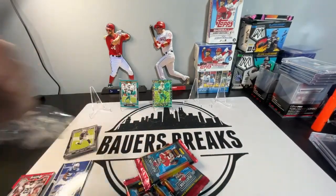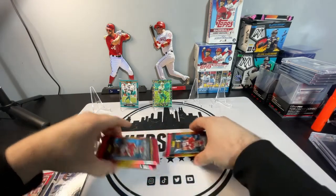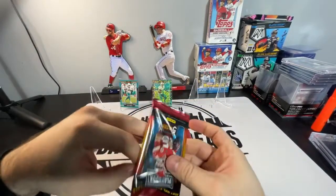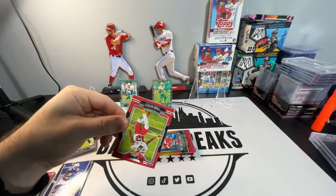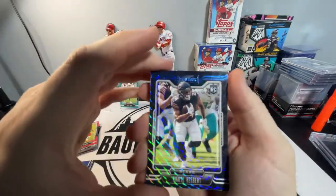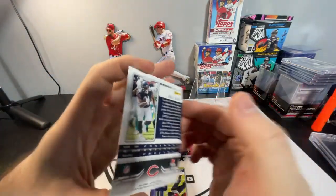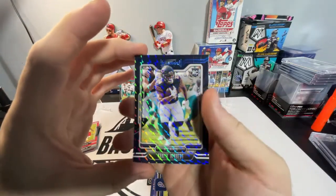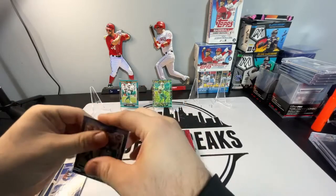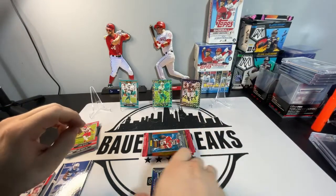Mega box — okay, so we got four packs there. I don't feel a booklet, so I don't think we got lucky. We got Tyron Matthew. We got a parallel Khalil Herbert Rookie — I'm not sure what parallel that is, but that is a Bears card and goes for the Personal Pocket. Very nice, cool insert. Khalil Herbert had a fine season when David Montgomery got hurt — he was very, very good as a backup.